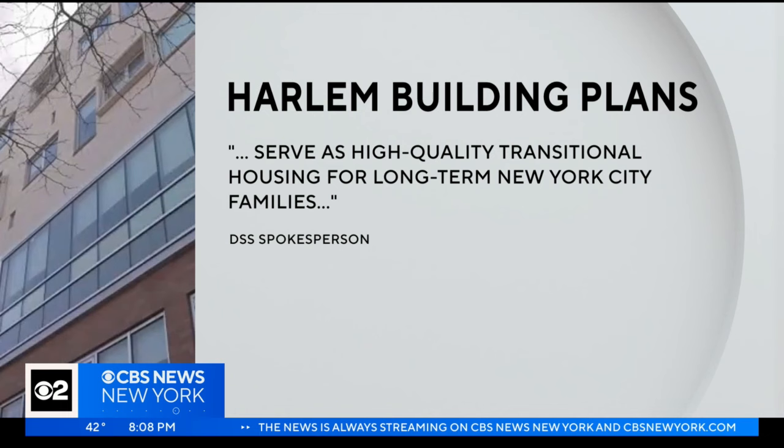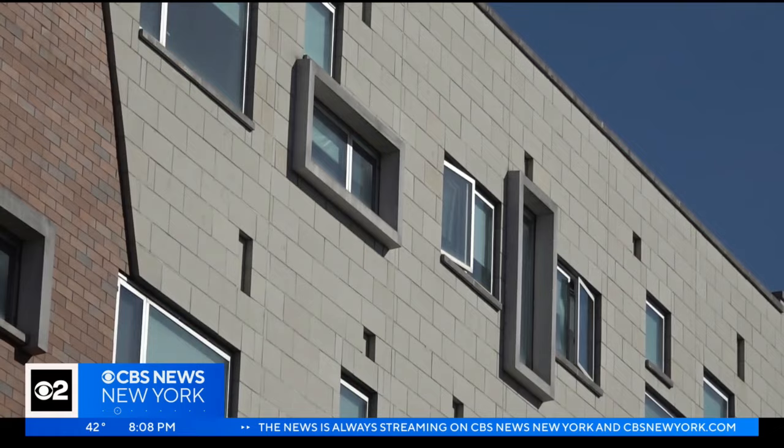serve as high-quality transitional housing for long-term New York City families. But residents say they want permanent, affordable, or low-income housing for Harlem residents.